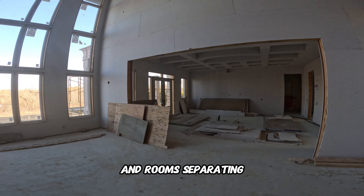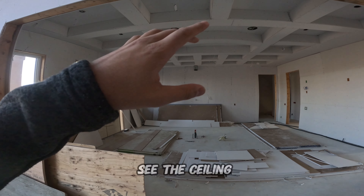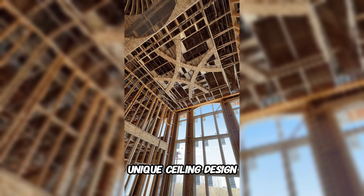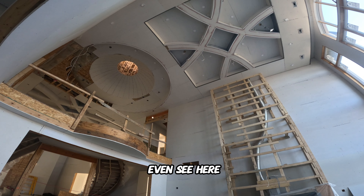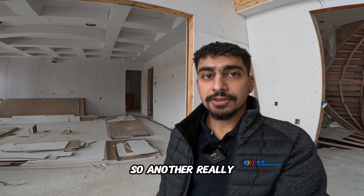This is our kitchen, and you can see the ceiling design — every room is going to have its own unique ceiling design. You can see how cool the ceilings look, and that's actually our skylight up there, which is another really cool feature of this home.